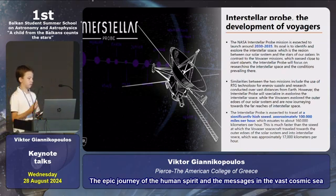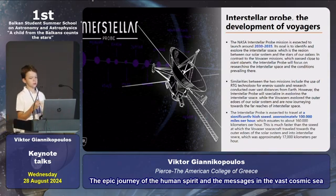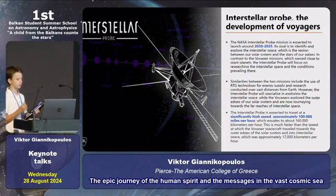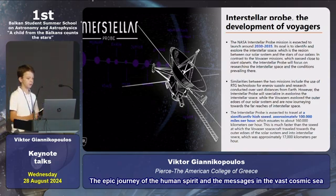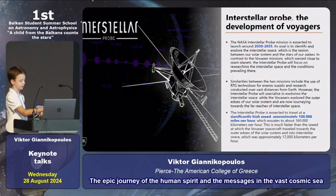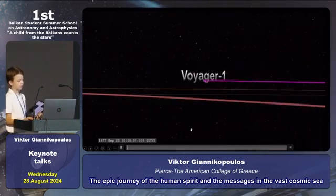Now let's talk about the development of Voyagers. The development involves an interstellar probe that is going to launch around 2030 to 2035. The interstellar probe is expected to travel at a significantly high speed — approximately 100,000 miles per hour. Here we can see a picture of how the interstellar probe might look.